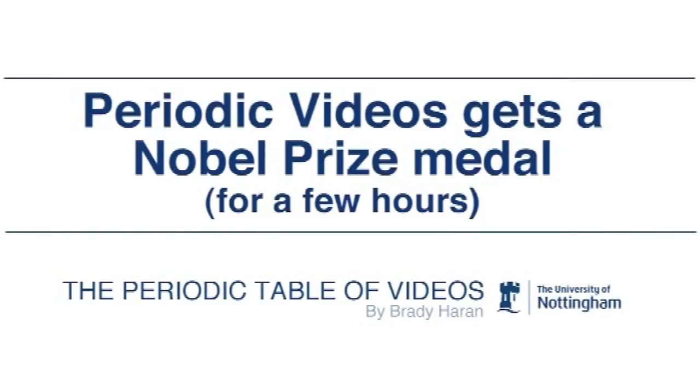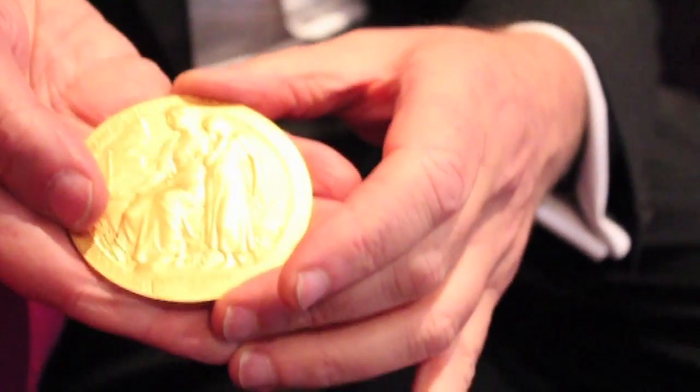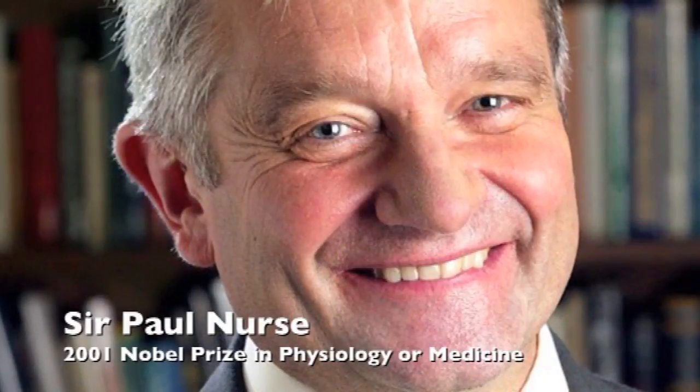Before we start there's something I really want to show you because I think you'll be interested. In my pocket I've got this — and this is a real Nobel Prize medal, made of gold. It's the medal that was won by my colleague at the Royal Society, Sir Paul Nurse, the President, and I borrowed it for this lecture.